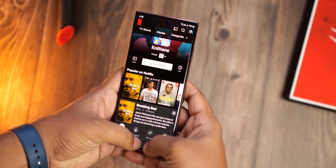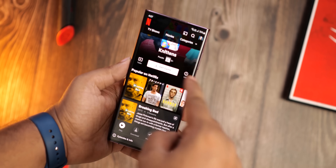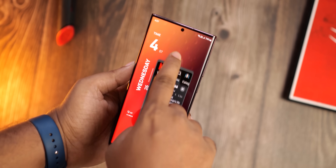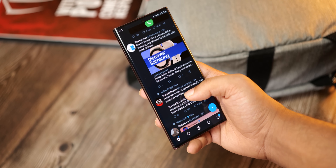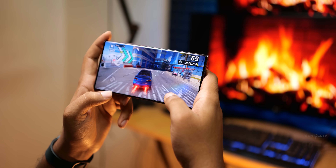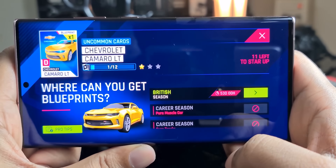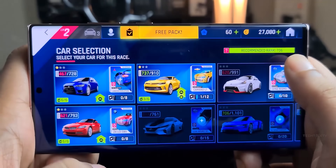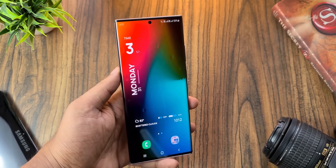The Galaxy S23 Ultra will get a Snapdragon 8 Gen 2 chip worldwide, and it's been showing up on Geekbench to reveal its CPU capability. For the first time in many years, Qualcomm is coming very close to surpassing Apple's A-series chipset. However, Geekbench only measures CPU capabilities — it doesn't measure graphics, which is equally important. We now have news that even though Qualcomm fell short of beating Apple in the CPU game, they've successfully surpassed Apple in terms of pure raw GPU power.